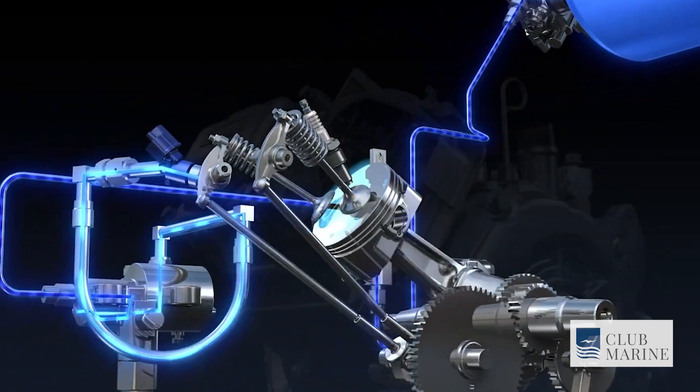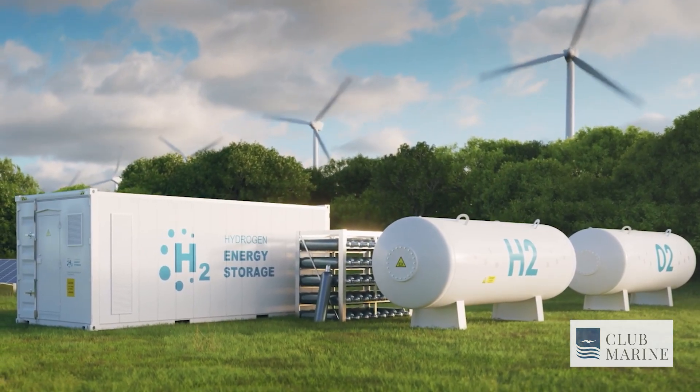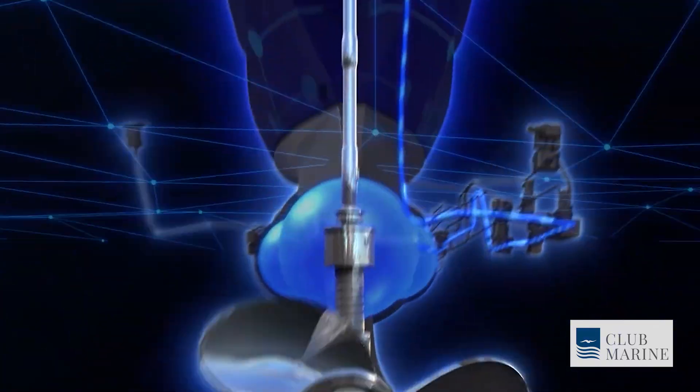I think we're a little way off from pulling up to a BP and filling our boats up with hydrogen, but this is something that just needed to be born. We're expecting to see this run on a boat later this year for the first time, so we're very eager to get those results and see what the outcomes are going to be.